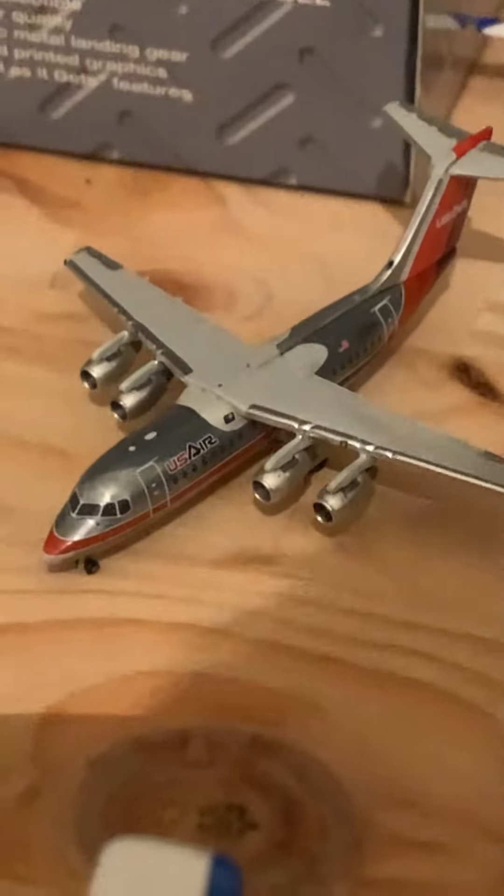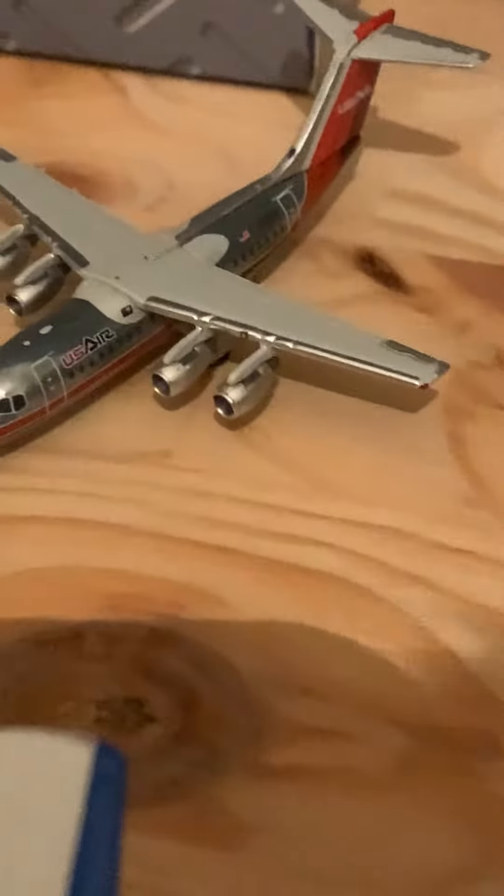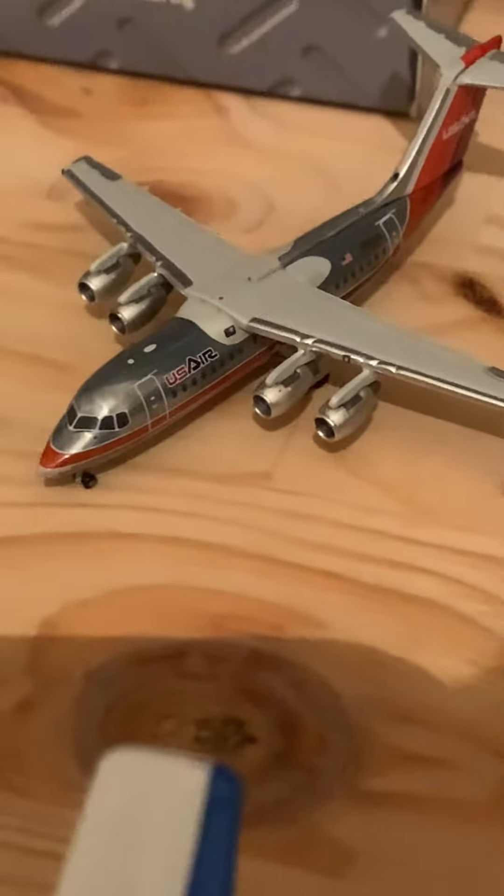Okay, we have a US Airways BAe 146. This is gonna be heading out to Las Vegas.